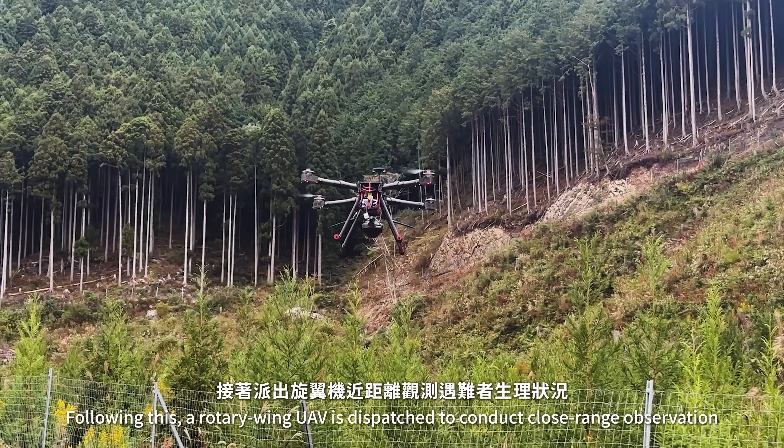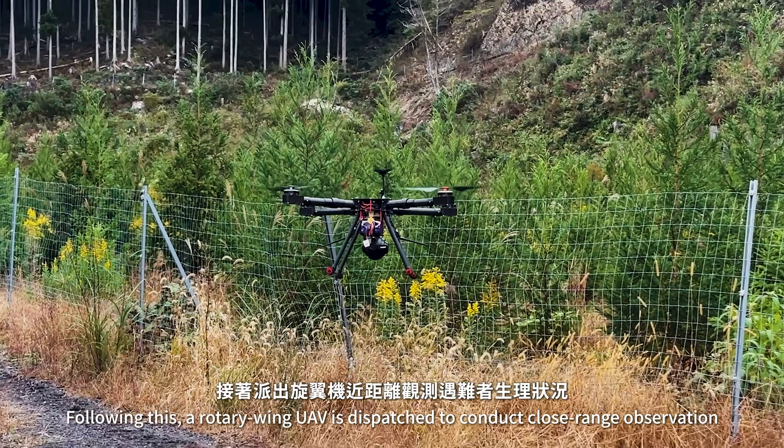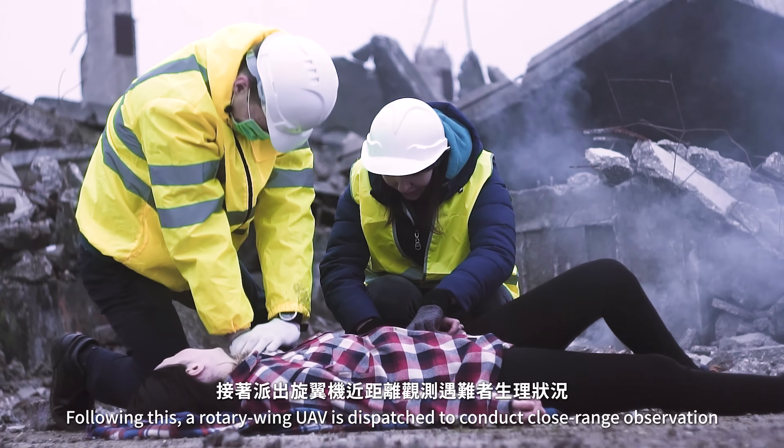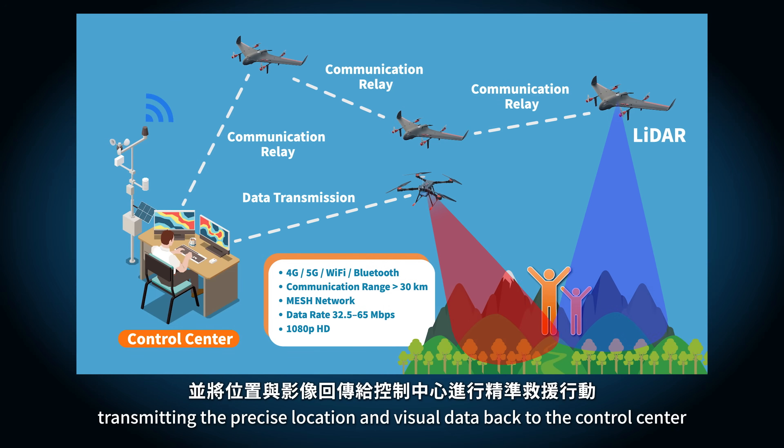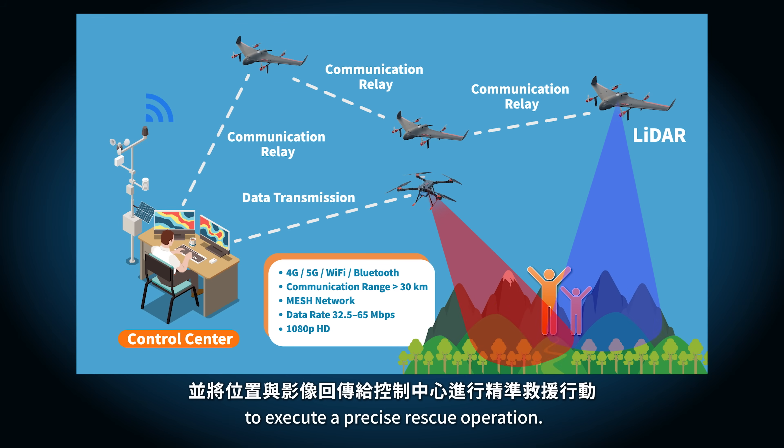Following this, a rotary wing UAV is dispatched to conduct close-range observation of the victim's physiological condition, transmitting the precise location and visual data back to the control center to execute a precise rescue operation.